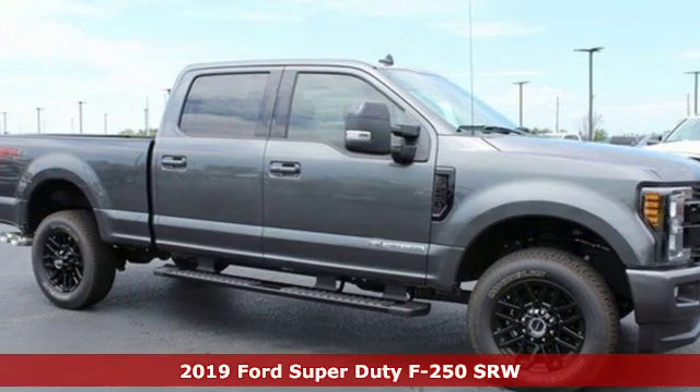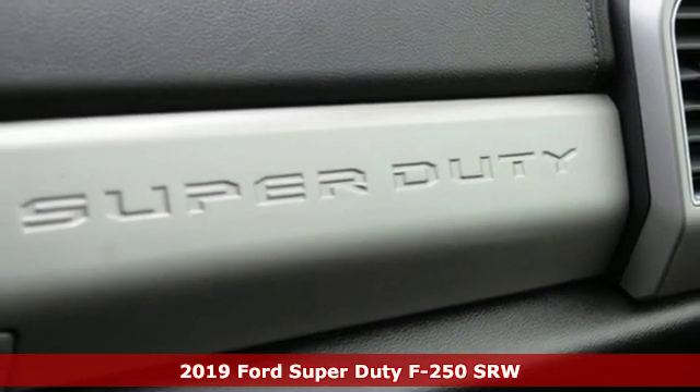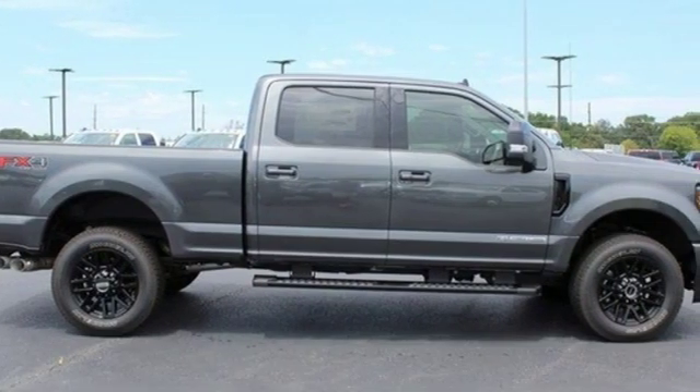It's a new 2019 Ford Super Duty F250 single rear wheel. With a powerful engine and unbelievable towing capacity, it has a lot of pickup.